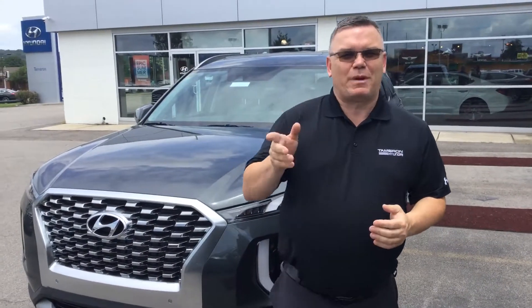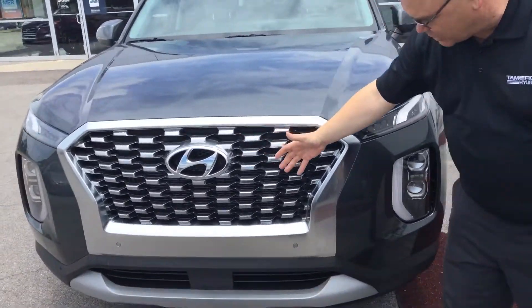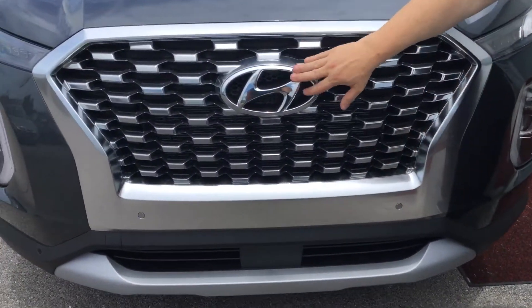Hello, my name's Mark and I'm going to be your Palisade expert. Here, as you can see, it's got the lovely, aggressive grille. It's got parking sensors for our lovely cage in the middle.